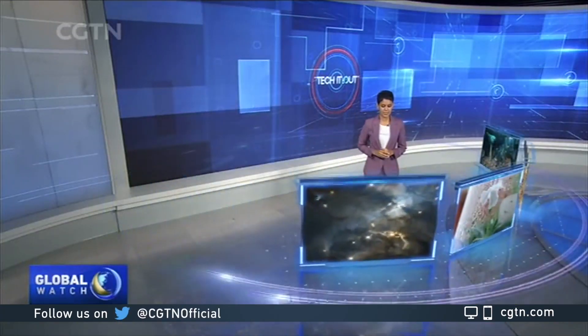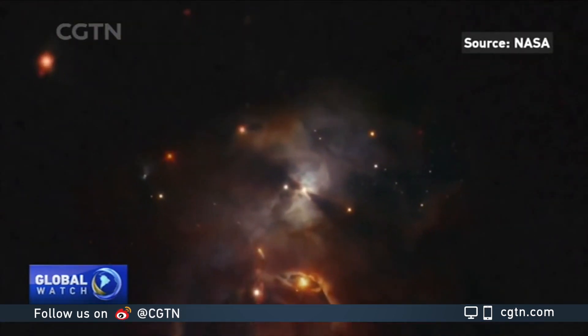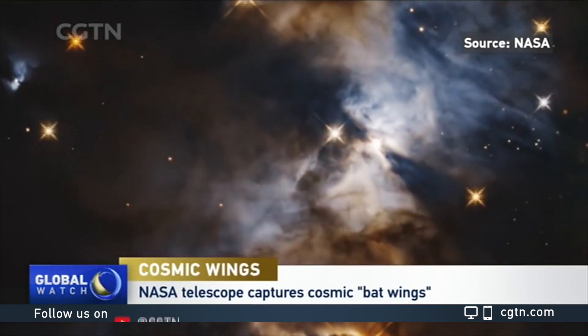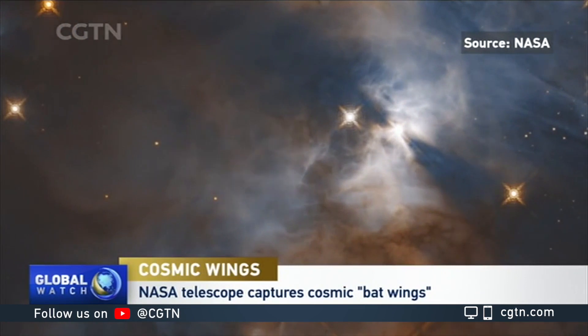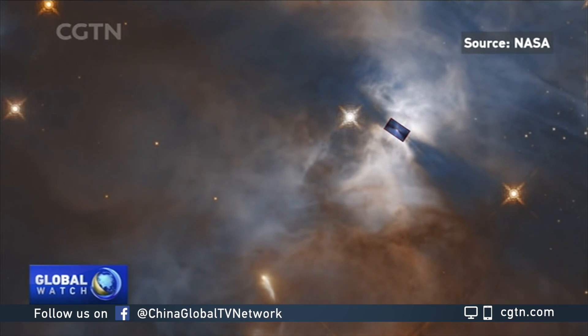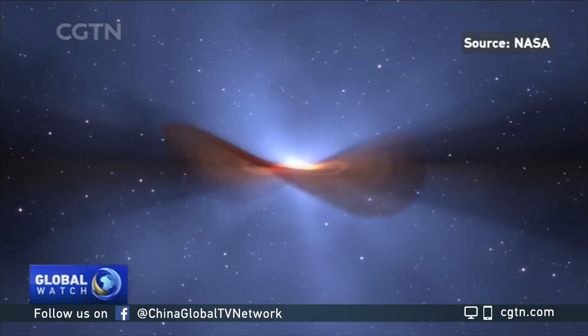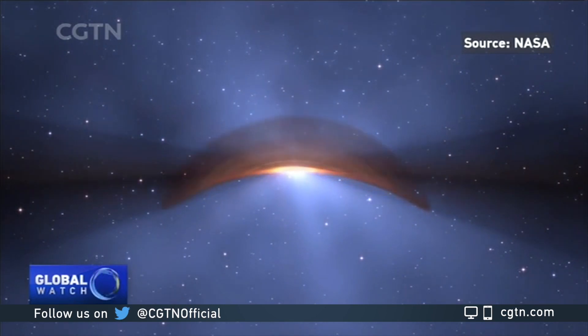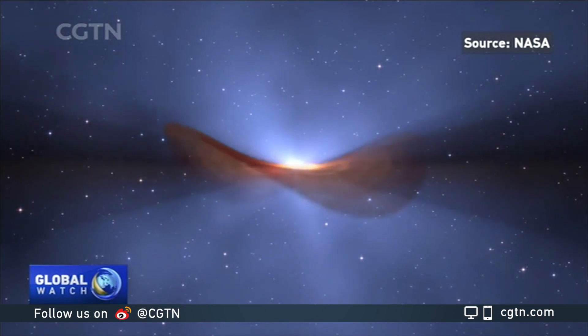NASA's Hubble Space Telescope has captured yet another stunning image. This time, it's a young star's unseen planet-forming disk casting a huge shadow across a more distant cloud in a star-forming region. The image looks like a cosmic pair of flapping bat wings. Scientists call the young star HBC 672 and the shadow feature Bat Shadow. The team speculates that a planet is embedded in the disk with an orbit inclined to the disk's plane.